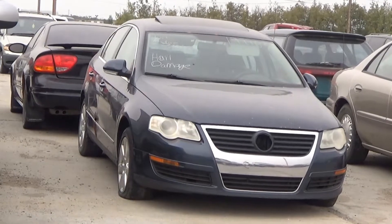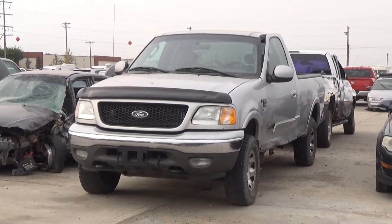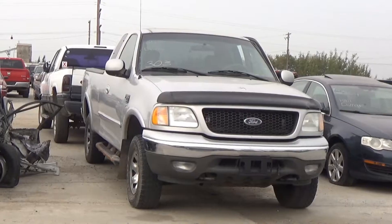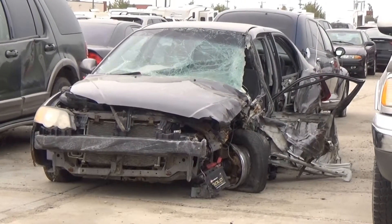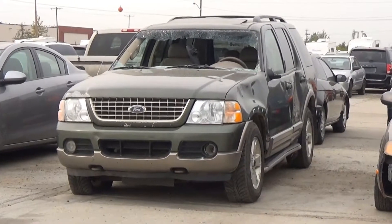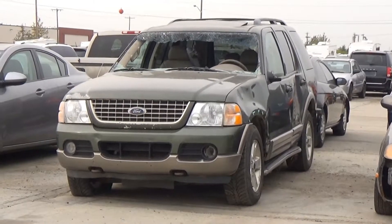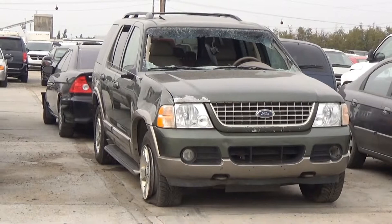Lot number 3104 is the 06 Volkswagen Passat, turbo, loaded, leather heated seat, power sunroof, it's active. Lot number 3103 is the 03 Ford F-150 XLT 4-door short box, V8 AOD 4x4, loaded. Lot number 3102 is the 04 Kia Spectra, loaded. Lot number 3101 is the 03 Ford Explorer Eddie Bauer Edition, V8 AOD 4x4, loaded, power seat, power sunroof.